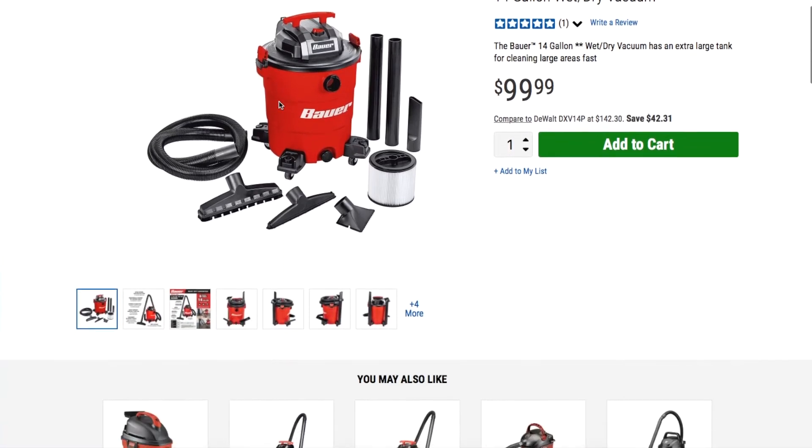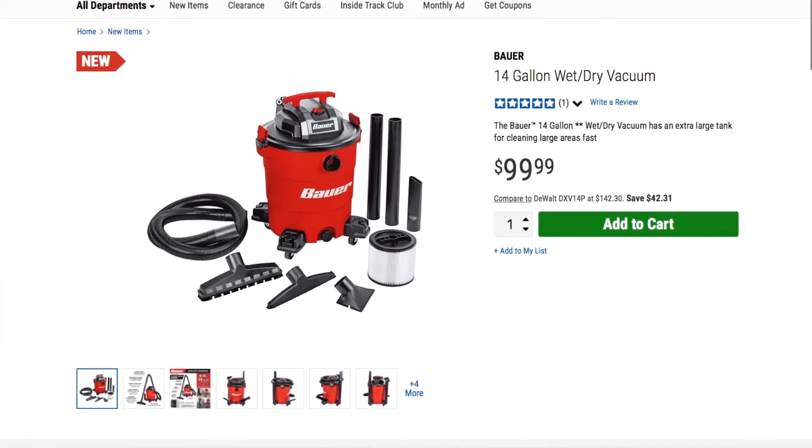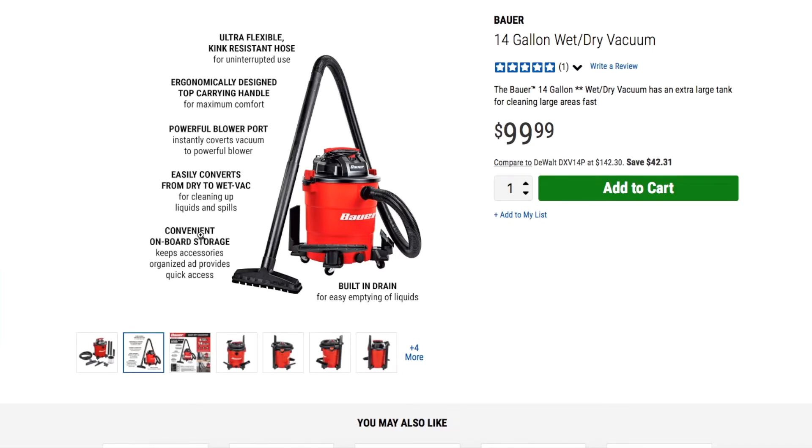Next we have the bigger vacuum from the Bauer platform — the 14-gallon wet and dry vacuum with an extra-large tank. It features an ultra-flexible kink-resistant hose, carry handle, and a blower port so you can convert it into a blower. It also has easy dry-to-wet conversion, on-board storage, and a built-in drain at the front.